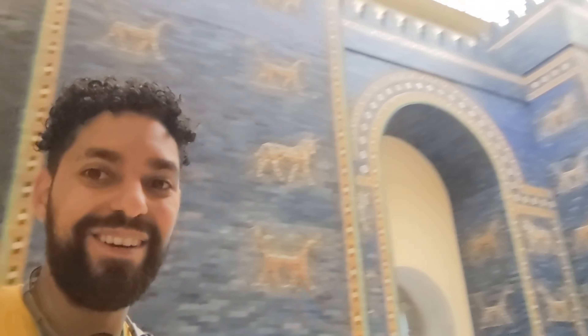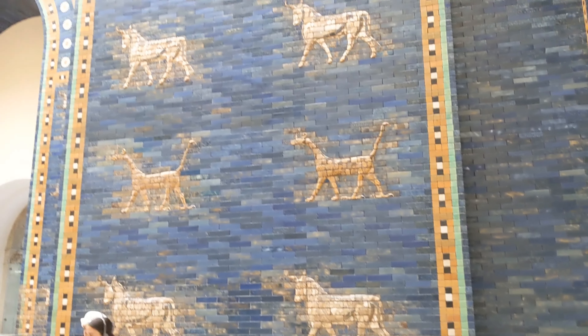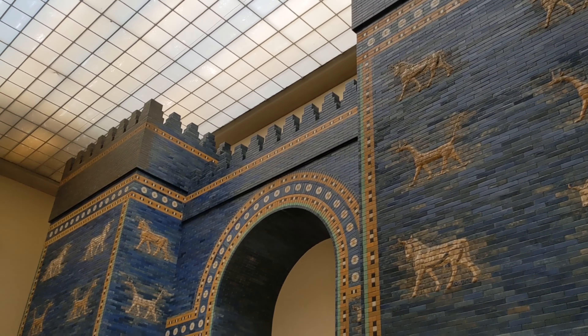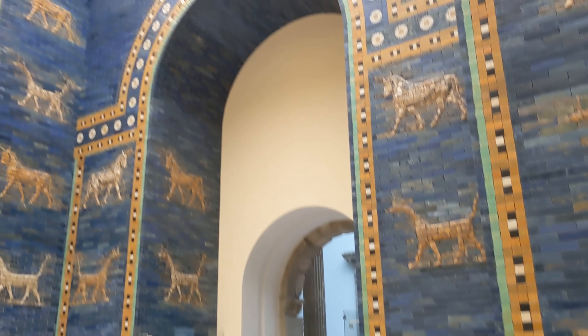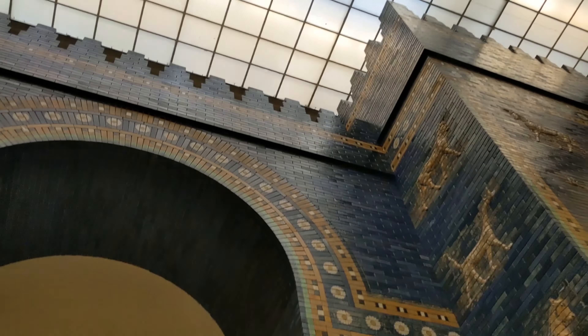Right behind me is the famous Ishtar Gate of Babylon, one of the richest cities ever to exist in the world. It's crazy how magnificent and blue this is, and it has all these guardian deities all over it. This is one of the coolest things I've ever seen in any museum. I just went to Detroit actually, and we saw a piece of this wall over there as well. So it's interesting to see the entire gate here.